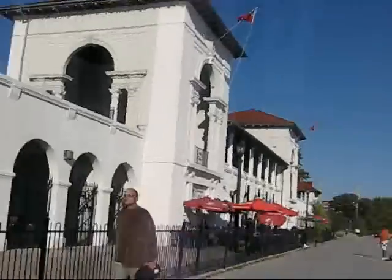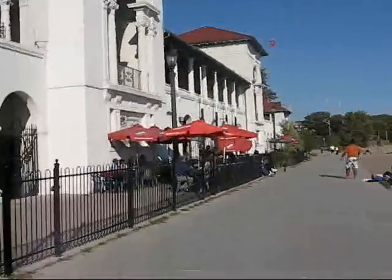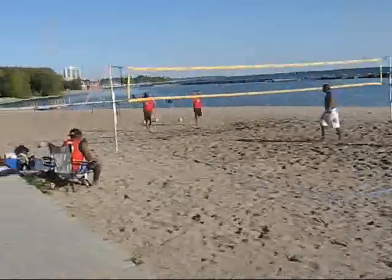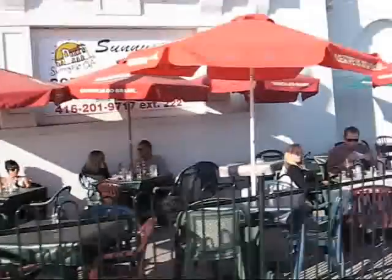People also have weddings there. It has a lovely little outdoor campfire, and there's a nice volleyball game going on. It's a place called the Sunnyside Cafe.